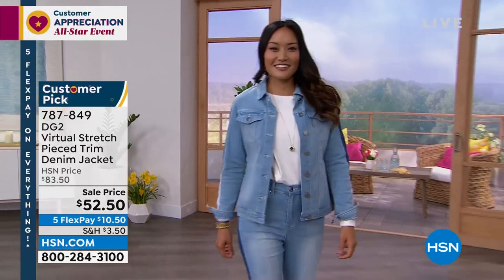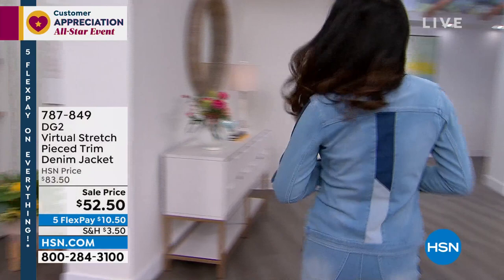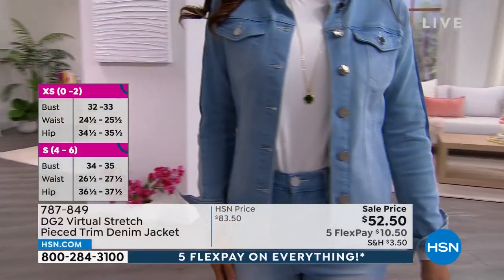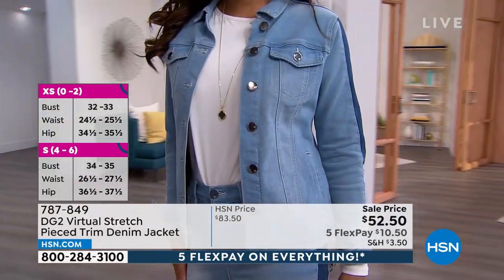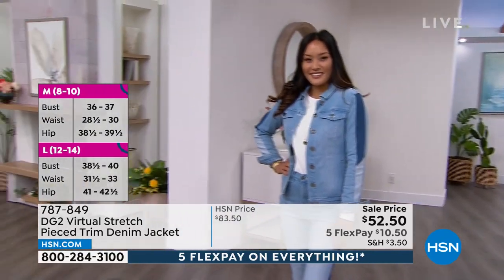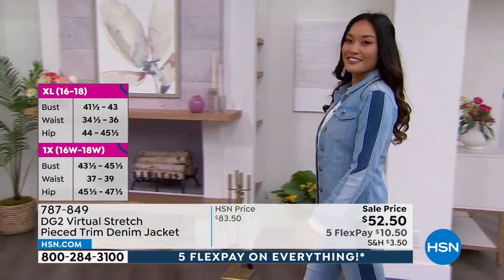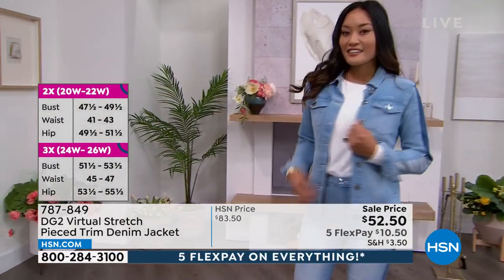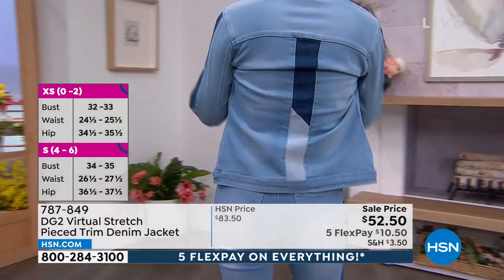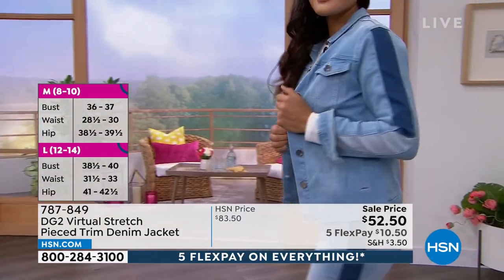We have 600 left — this is your look right now, item number 787-849. I'm loving this head-to-toe look, it's under $20 today. If you want that denim jacket, maybe you're just looking for a new style — this chambray virtual stretch is the same as any virtual stretch in chambray that you have. But you can also pair it with a midtone. This was a customer pick at over $80, and you know how substantial our denim jackets are.